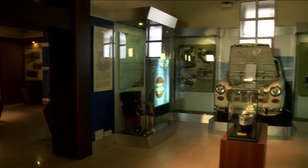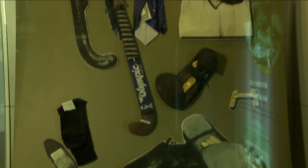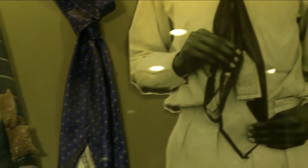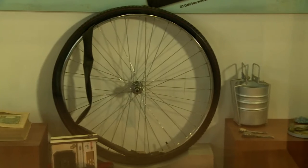The Battle of Wits Gallery is one of the most fascinating galleries, as it depicts the continuous struggle between the officers of customs and central excise and the smugglers and tax evaders. It recreates the methods used by smugglers to smuggle contraband goods, telling the story of India's smuggling history.